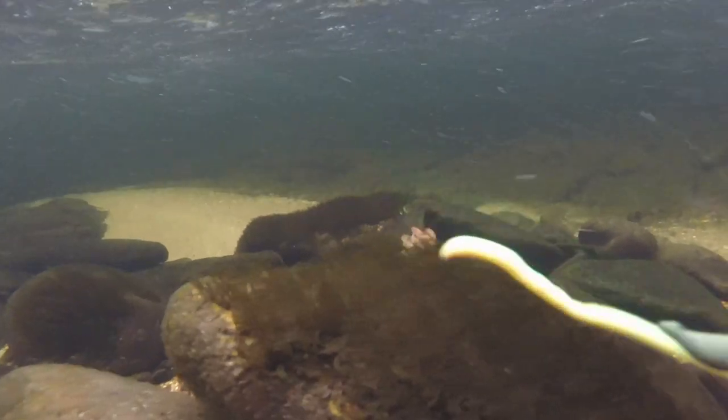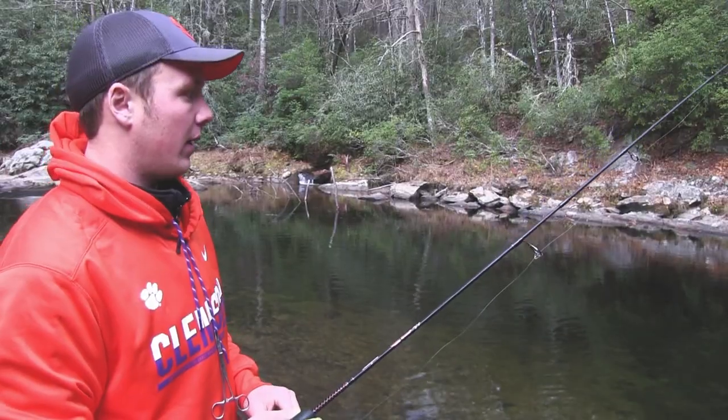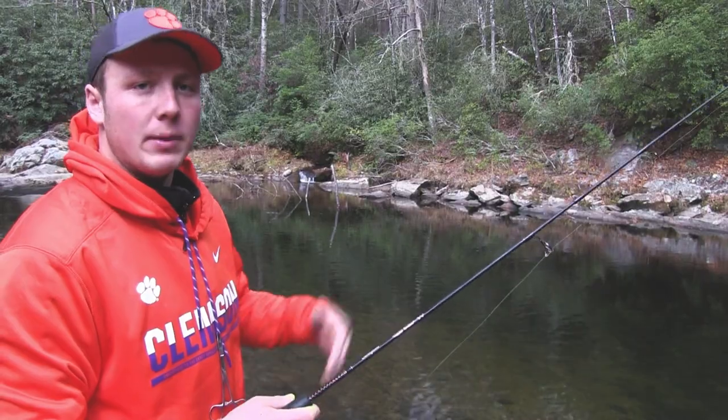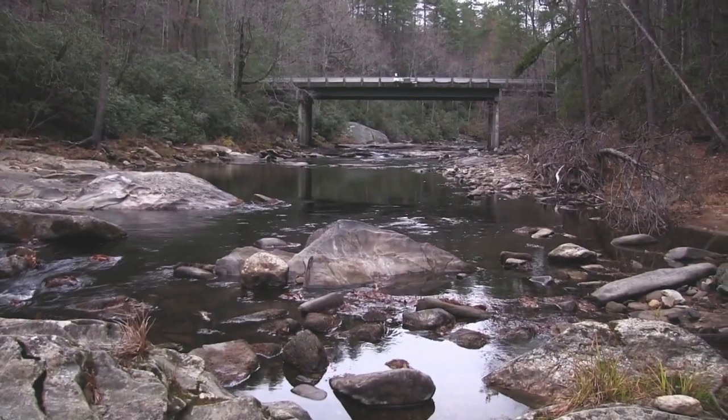We've just been switching back and forth between baits. Honestly the action's been so good right now it hasn't really made a difference — they're hammering everything. But once they slow down on one bait, we'll keep switching through other ones.